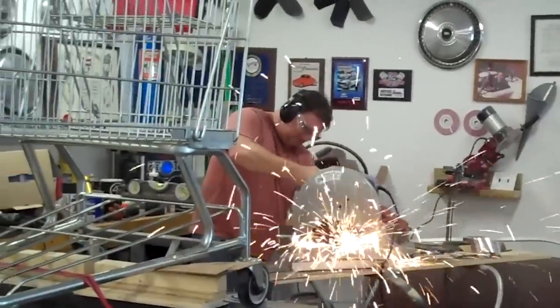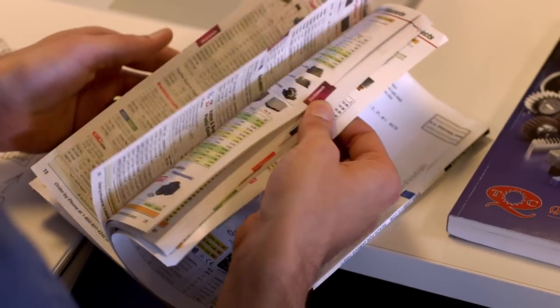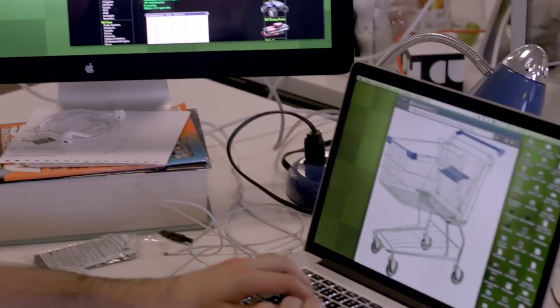We ended up having to chop the entire bottom of the shopping cart off. Every single part of this was built by hand, so we had to just pick and choose from different places.